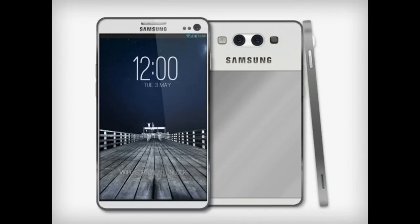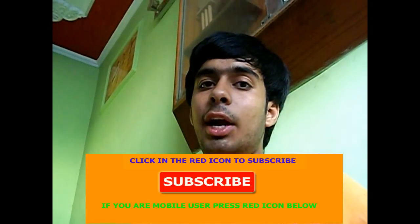There is no word yet on the Galaxy Note 4's launch date, but it is likely that the model will be unveiled in August or September this year. Thanks for watching the video.